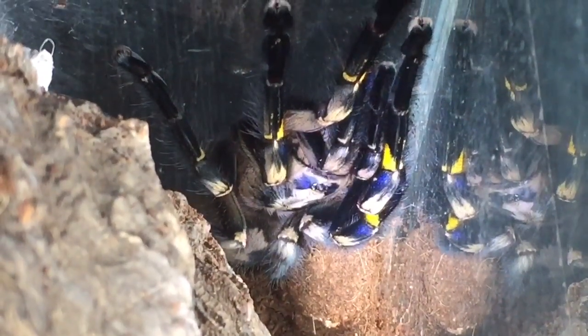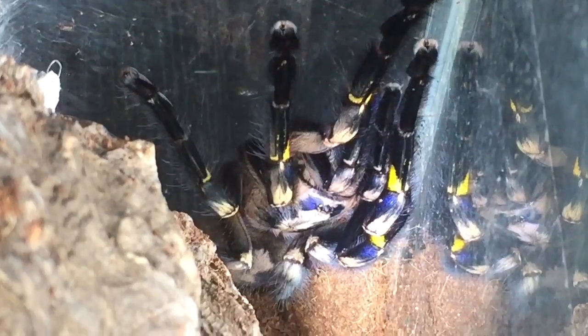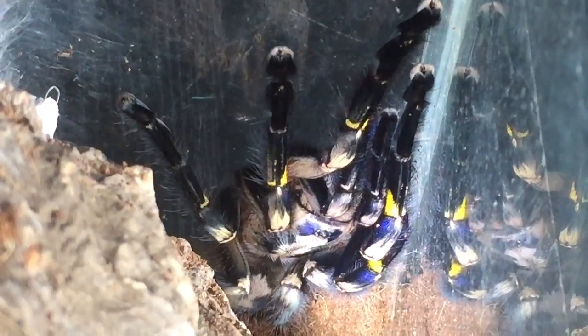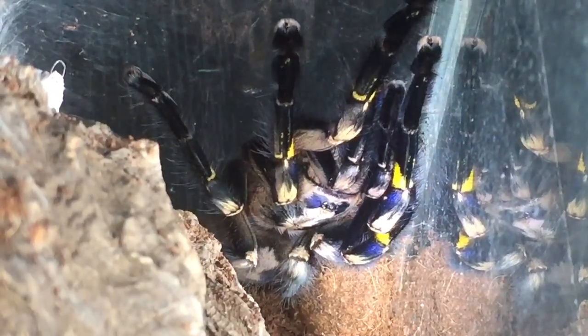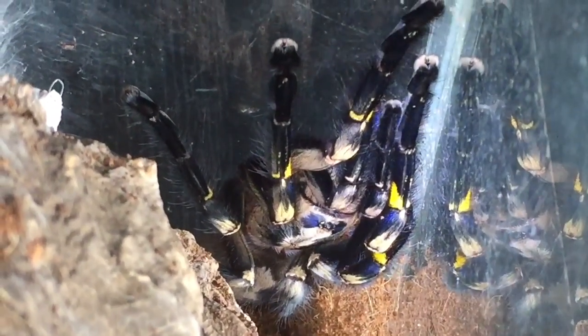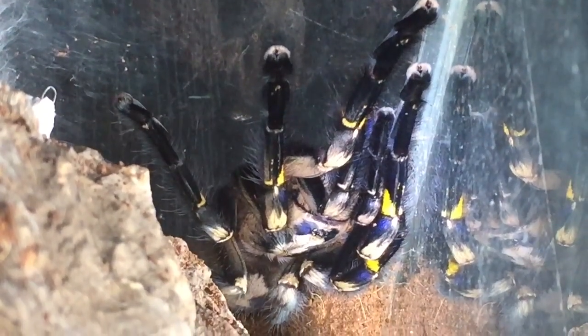It would have been nice to catch the actual molt in a time lapse, but she must have molted when I was asleep, so there's not much you can do about that. She's looking absolutely beautiful now. I don't know whether to breed her or not — I could buy a juvenile Poecilotheria metallica and hopefully it'll turn out to be a male. It's just something to consider in the future. She's a good size now, probably around about seven inches — a fully grown adult female.